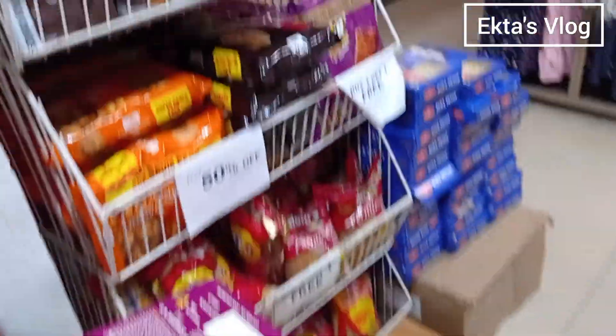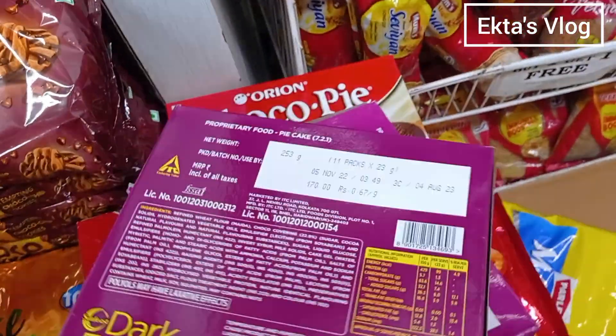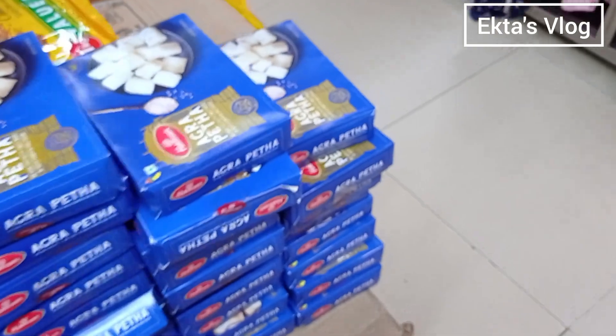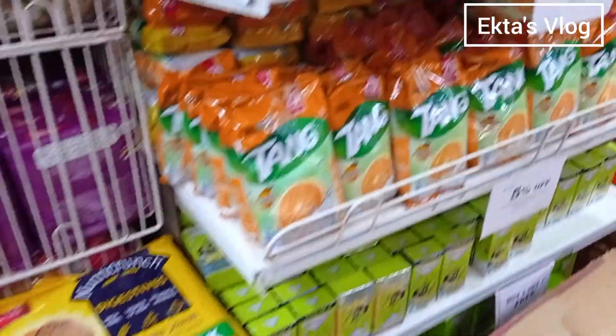Different types of biscuits, choco pies, and very good cookies. I can use the ingredients to make my meals. Oh, here is Agra — the mashups.